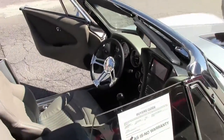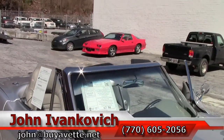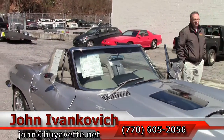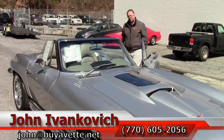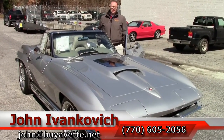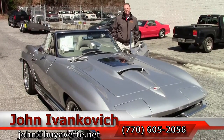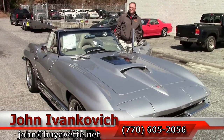Come by and see us so you can take a look at this car for yourself. You can give me a call at 770-605-2056 if you'd like to know more about this vehicle. You can email me at john@buyavette.net, and as always subscribe to our YouTube channel so you get to see all the new cars first. We'll see you out on the road.